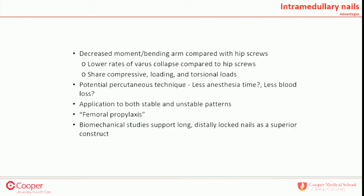What are the advantages of intramedullary nails? There's a decreased bending moment arm compared with hip screws — basic physics. Lower rates of varus collapse. There's debate on blood loss, but lower rates of varus collapse are consistently shown with nails. Nails are load-sharing, not load-bearing. The percutaneous technique is quick — residents at Cooper become facile with small incisions. And for these geriatric patients with pathologic bone, why not prophylax the whole femur? Because at some point in your career, you will see a fracture below your hip screw.